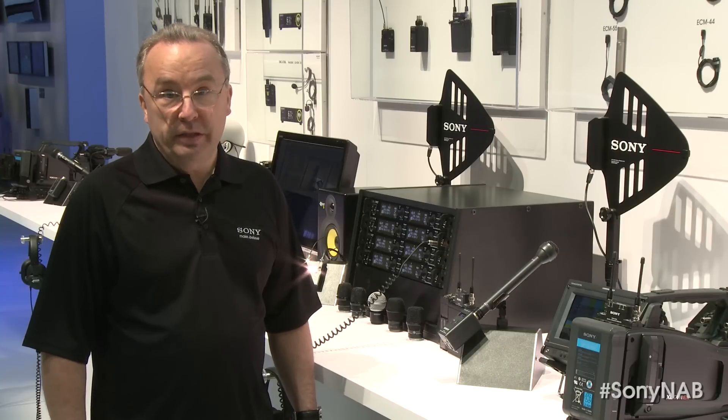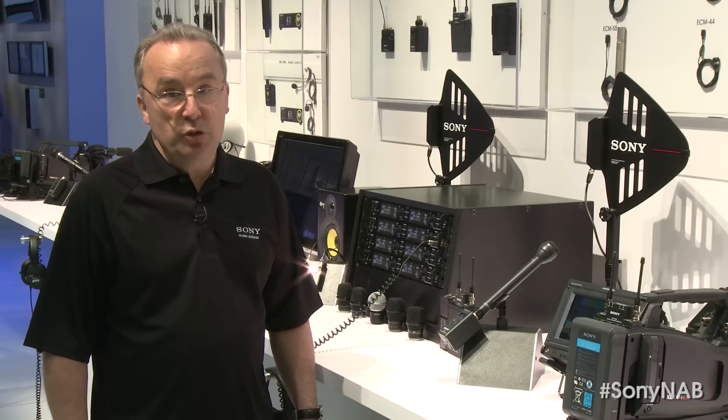Sony's lineup of wireless microphone products is expanding in 2013. Let's start out by taking a look at the top-of-the-line DWX Series digital wireless, ideally suited for broadcast ENG, EFP, and TV studio use.